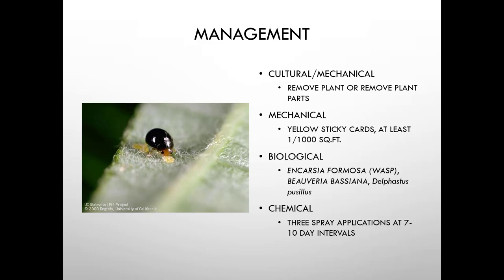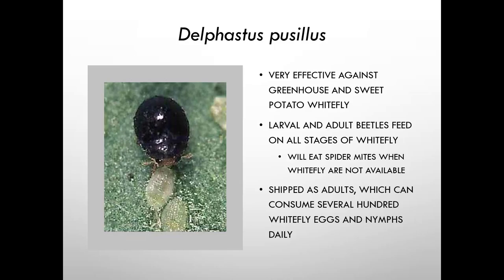Biological controls for whitefly include Beauveria bassiana and Delphastus, a beetle that is very effective against greenhouse and sweet potato whitefly, the two most common whiteflies in greenhouse situations. Both larval and adult stages of Delphastus feed on all stages of whitefly, and if they run out of whitefly they'll eat spider mites. They're shipped as adults and consume several hundred whitefly eggs and nymphs daily — definitely worth the investment over breaking out pesticides. For chemical sprays, use seven to ten day intervals.